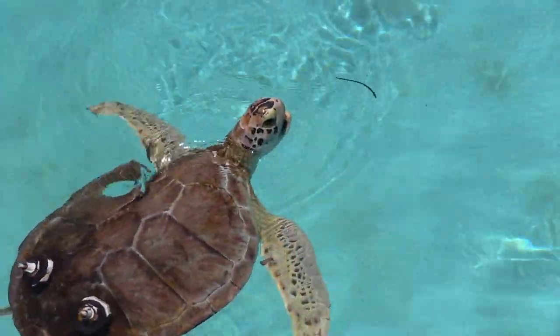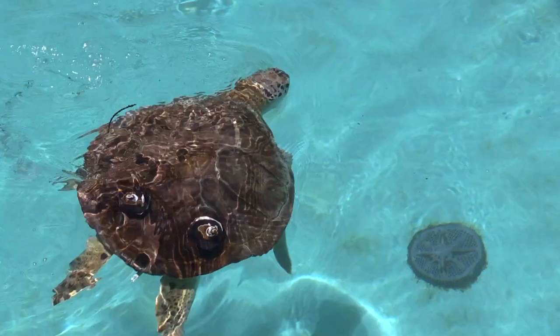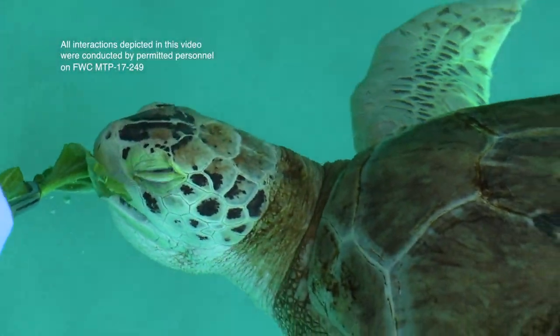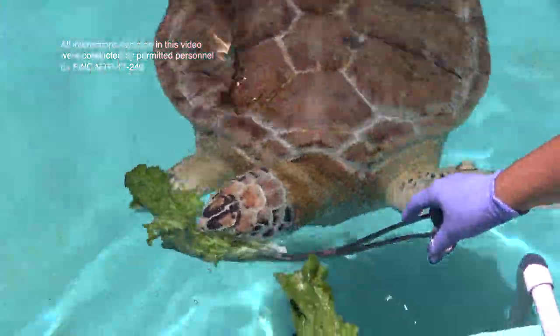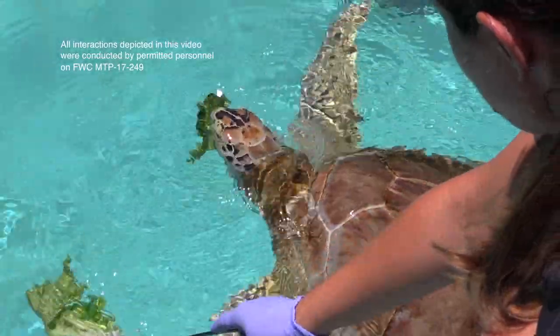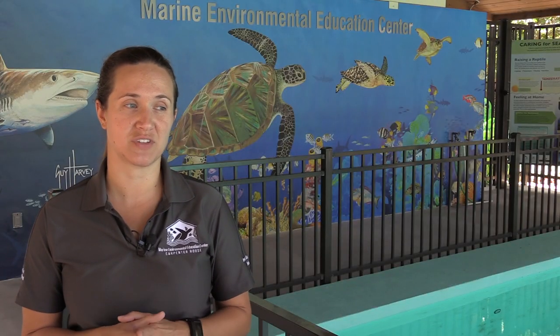This sassy teenager is a little over two feet long and weighs in at around 50 pounds. Her healthy appetite has her well on her way to the more than 400 pounds of a full-grown adult. Her favorite time of the day is feeding time, and that happens three times throughout the day.